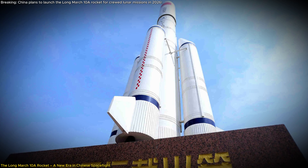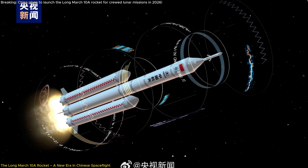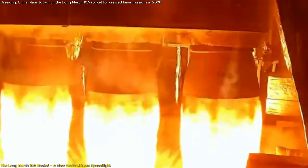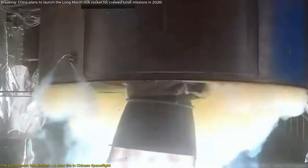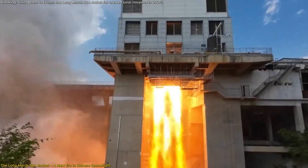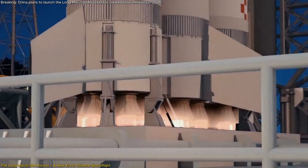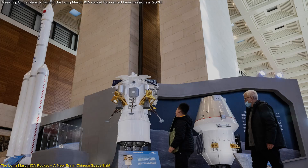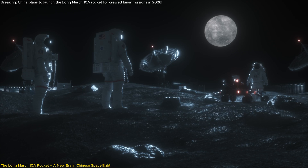Developed by the China Academy of Launch Vehicle Technology (CALT) under the main space contractor CASC, the Long March 10A represents a culmination of advanced engineering and innovative design. In June, CALT conducted a successful static fire test of the rocket's first stage test article, demonstrating the viability of its new engines and systems. This milestone validates the rocket's readiness for its debut flight in 2026. Set to be unveiled at the Zhuhai Air Show on November 12th, the Long March 10A will publicly showcase China's latest advancements in aerospace technology, signaling its readiness for more ambitious missions, including crewed lunar landings.